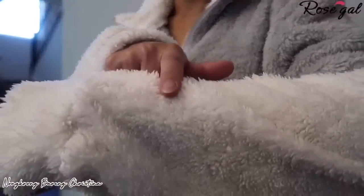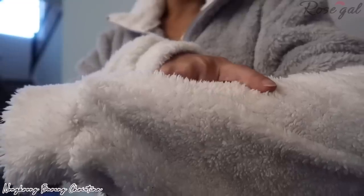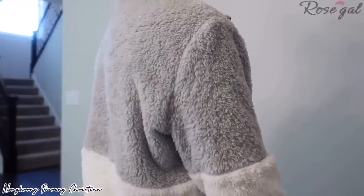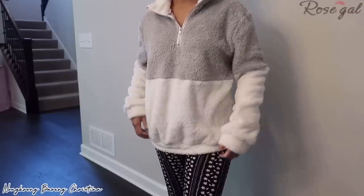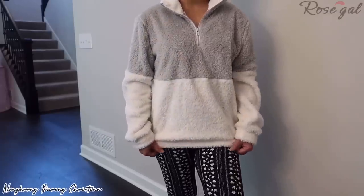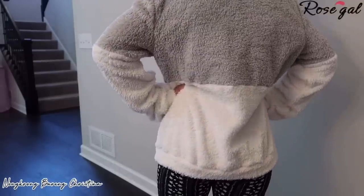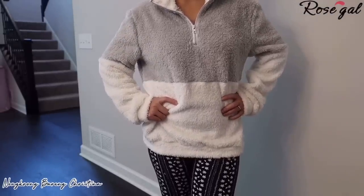Item number thirteen: faux fur long sleeves panel sweatshirt. This sweatshirt steps up my game — another cozy, warm addition to my wardrobe. I love how soft the faux fur is; it feels nice on the skin and is perfect to wear around the house on a cold, lazy day while sipping on a hot beverage. Unfortunately this item is sold out, so the link isn't available.